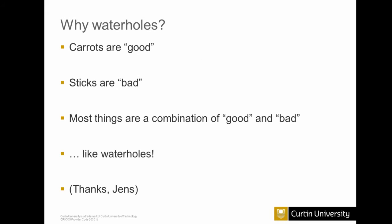I don't like using the analogy of carrots and sticks anymore. I prefer to talk about waterholes after a conversation with Jens Klump at Syro. Carrots are good things, sticks are bad things, but really when it comes to research administration and research management, most things are a combination of good and bad depending on what point of view you take. So we like to put some things in place so that when researchers congregate at the waterhole to get something they need, that's where we approach them and involve them in data management planning.